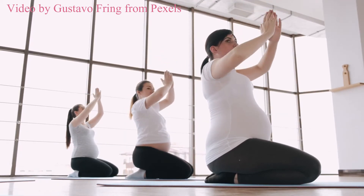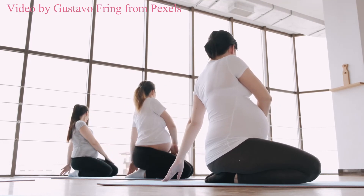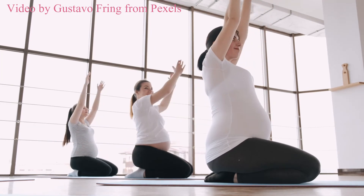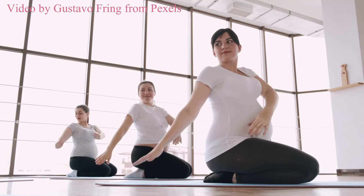If you stop sweating, or you feel nauseous or dizzy, then immediately get out of the water. Make sure to closely monitor your body until it goes back to normal. Don't use your hot tub if you have a fever.